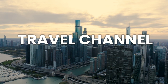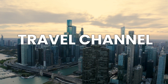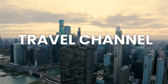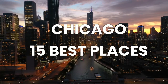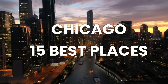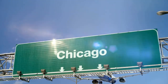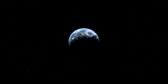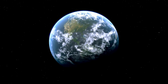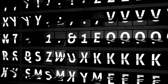Welcome to our travel video showcasing the 15 best places to visit in the beautiful city of Chicago. Join us as we explore the hidden gems and must-see destinations that make Chicago a dream destination for travelers. From skyscrapers to beautiful buildings, this video will take you on an unforgettable journey through the vibrant city. Get ready to discover the top attractions and experience the unique culture that Chicago has to offer. Whether you're a local or a first-time visitor, this guide will provide you with insider tips and recommendations for an extraordinary trip. So grab your bags and let's dive into the wonders of Chicago.